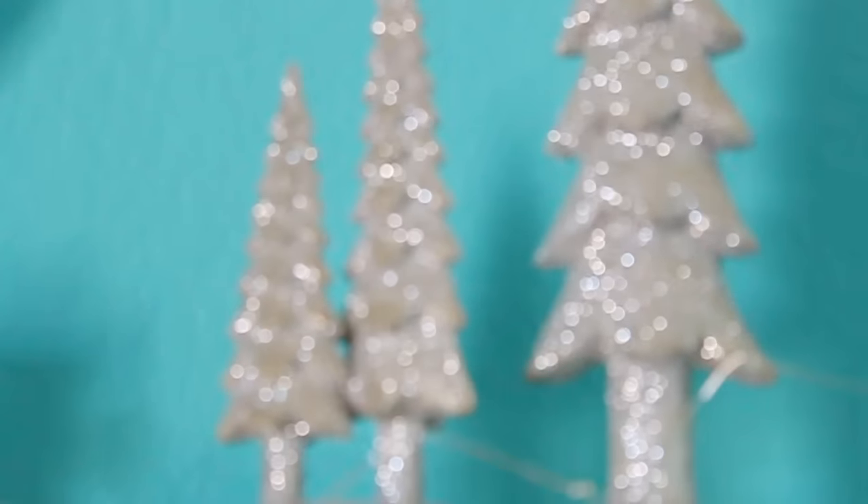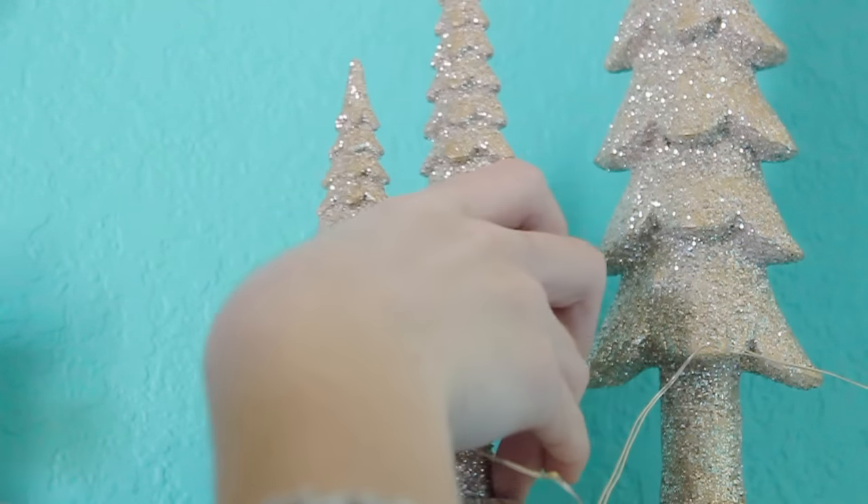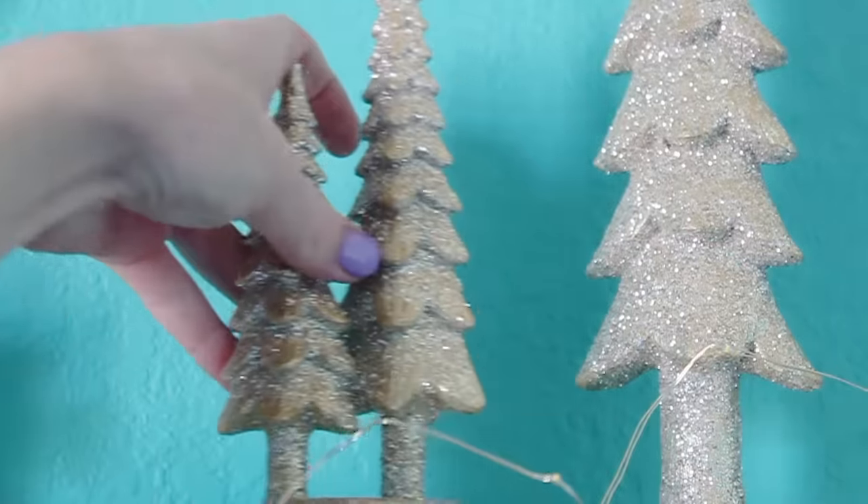I also got these really cute sparkly Christmas trees and put them on top of the shelf in my room. I think it adds a cute touch and looked really well against my blue wall. It's just another thing you can add to make it look really cute and add a pop to your room.